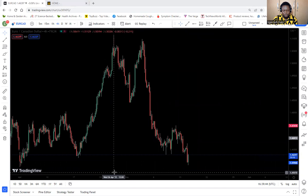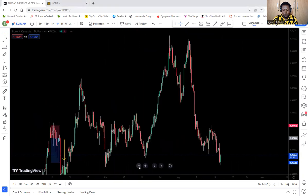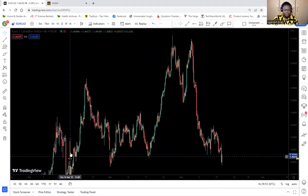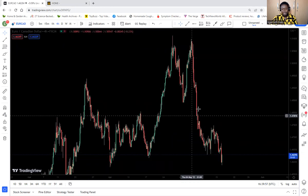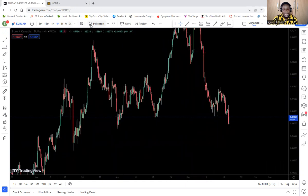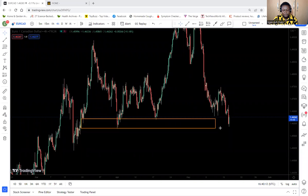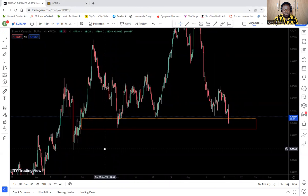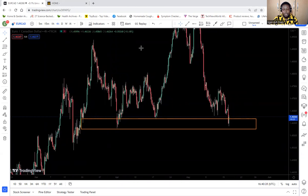Let me zoom in a bit so you can see what I want to show you. This one is an old trade that hit TP, so let me clear it. Something very interesting: if you look down here, anytime the trade comes to this region, it bounces off and then goes back up. Anytime it comes into this region — now why is this region so important?